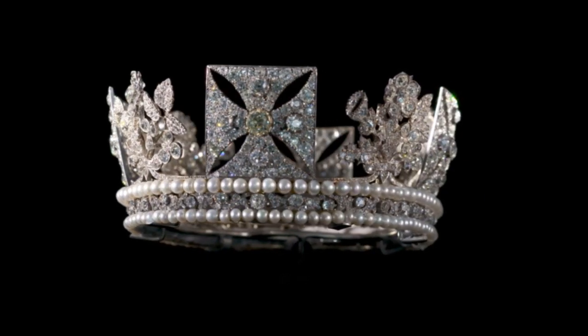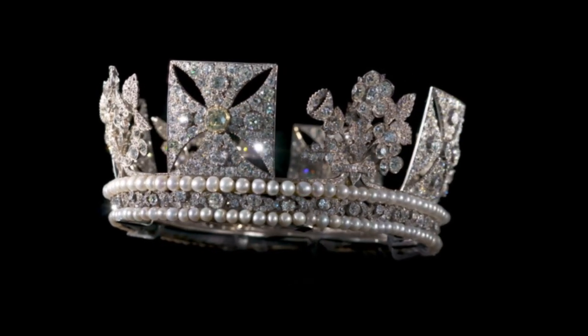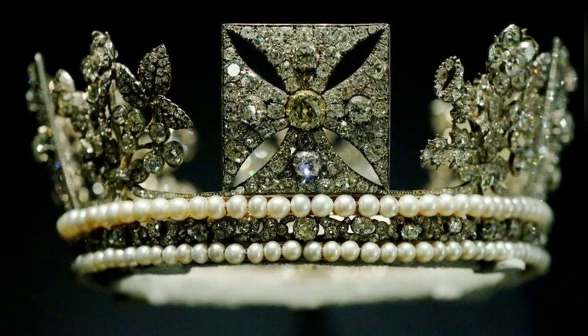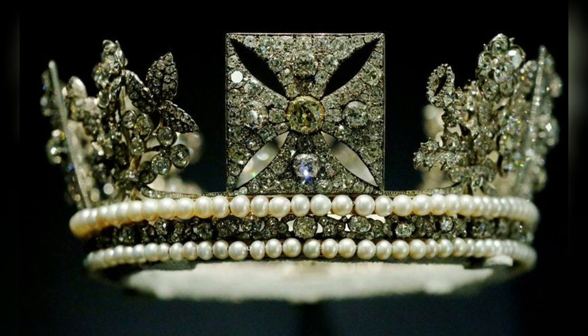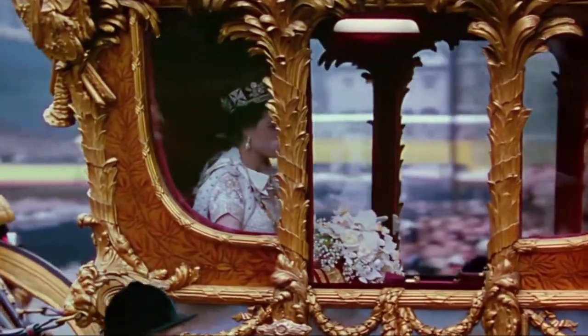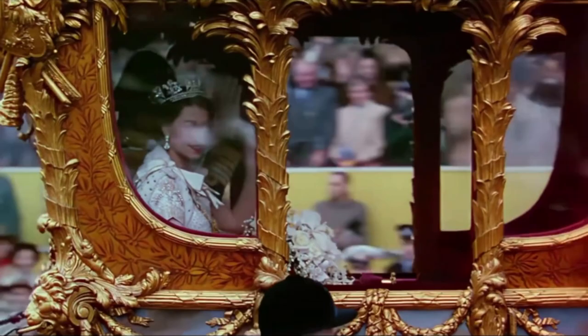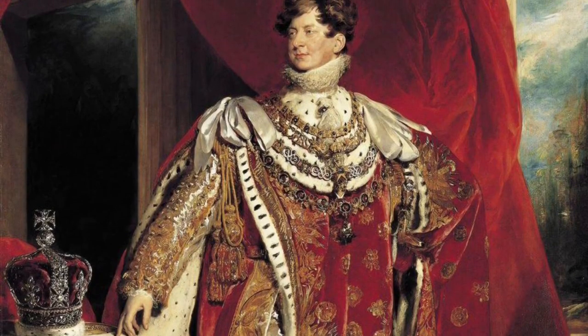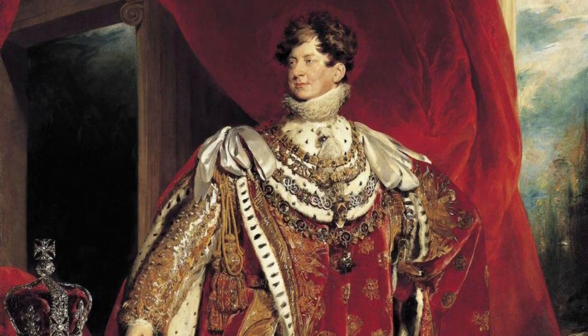I am thrilled to introduce to you today an exquisite tiara known as the Diamond Diadem, crafted in 1821. This exceptional piece originates from the Royal Collection of the United Kingdom and holds the distinguished honour of being worn by Queen Elizabeth II during her coronation ceremony in 1953. It was commissioned originally for the coronation of King George IV of England.